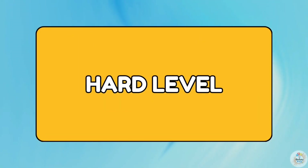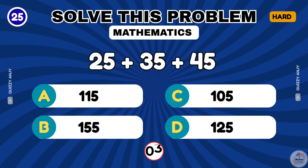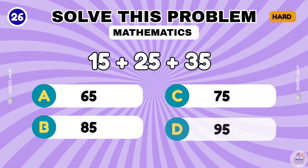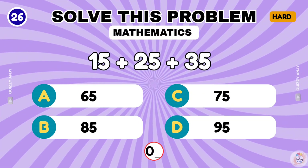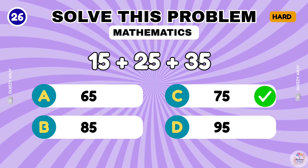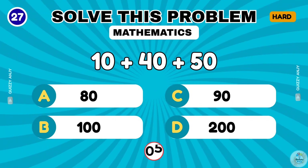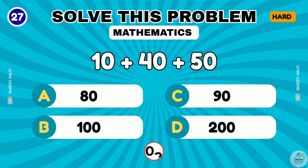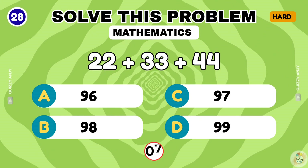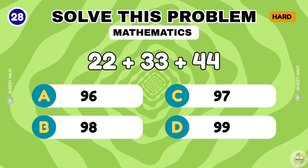Hard level ahead — can you crack it? 25 plus 35 plus 45. The correct answer is 105. 15 plus 25 plus 35. That makes 75. 10 plus 40 plus 50. The correct answer is 100. 22 plus 33 plus 44. That's 99.